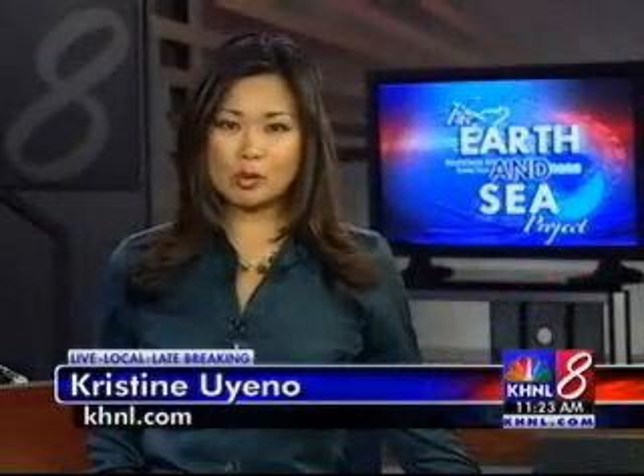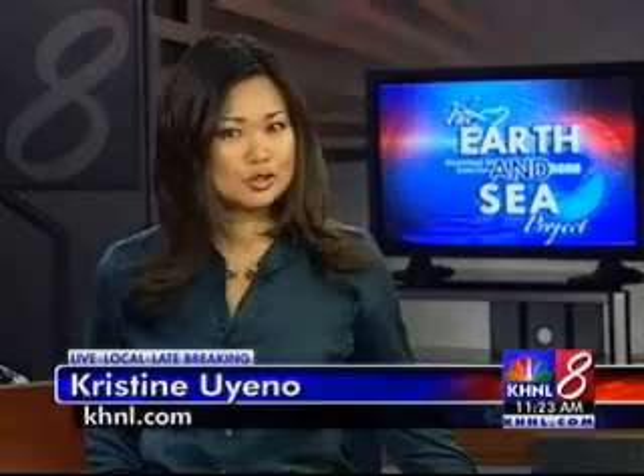In this week's Earth and Sea Project Report, we zero in on something so small you can't see them with a naked eye, but they do a world of good, and they can play a major role in making your own home and garden cleaner and healthier. Here's KHNL News 8's Howard Jashefsky.